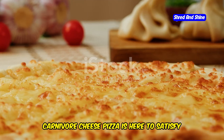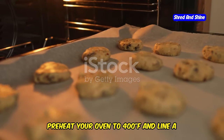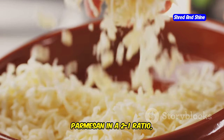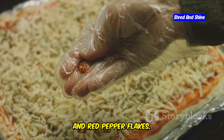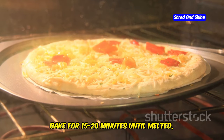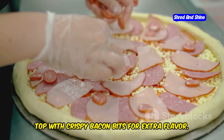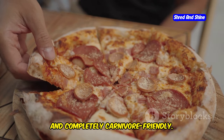Pizza lovers rejoice! Carnivore cheese pizza is here to satisfy your cravings without a single carb. Preheat your oven to 400 degrees Fahrenheit and line a baking sheet with parchment paper. Combine shredded mozzarella and grated parmesan in a 2-to-1 ratio. Season with salt, pepper, oregano, and red pepper flakes. Spread the cheese mixture evenly on the baking sheet. Bake for 15-20 minutes until melted, bubbly, and golden brown. Let it cool slightly before slicing. Top with crispy bacon bits for extra flavor. Enjoy a guilt-free pizza that's cheesy, satisfying, and completely carnivore-friendly.